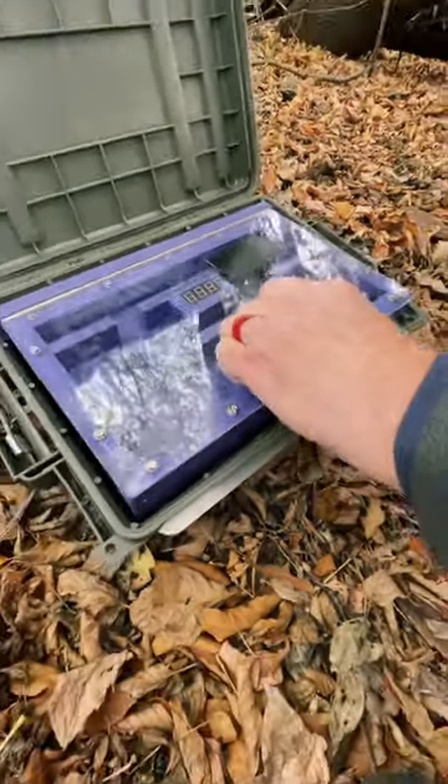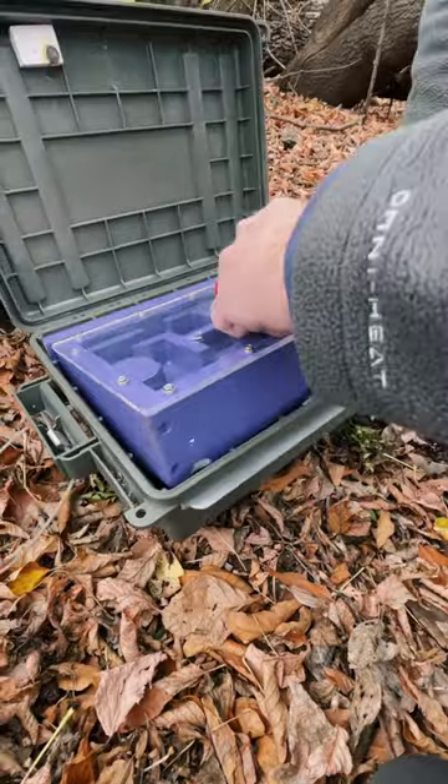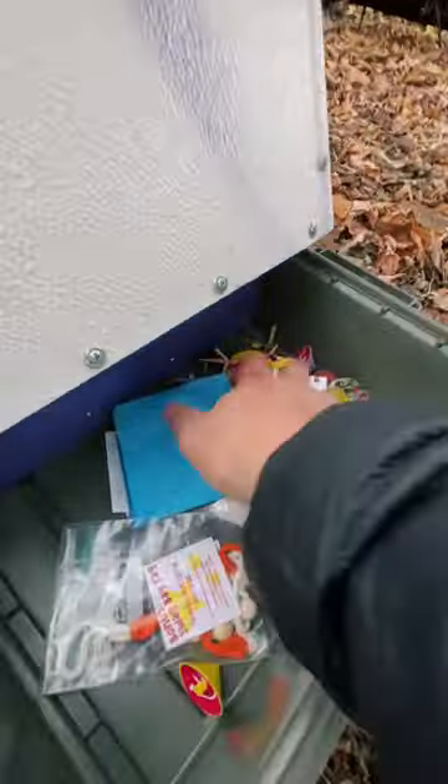Yes! Is it open? I think it's open. Yes. Treasure! Treasure!